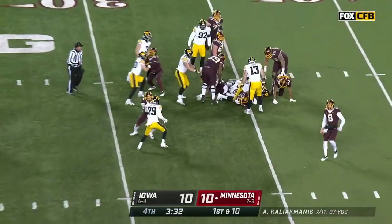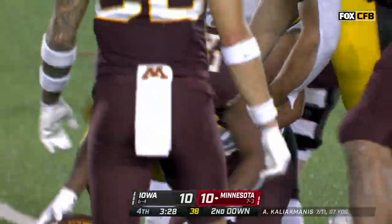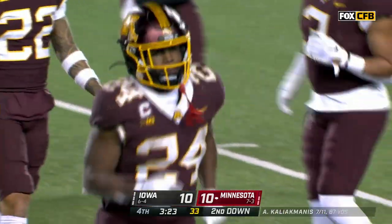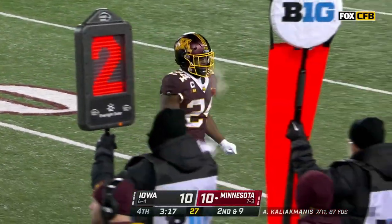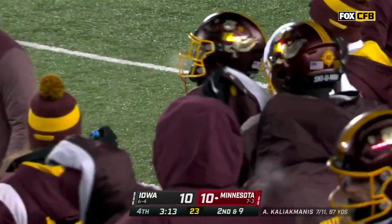Inside zone — when you get ready to do an Iowa football game, the question becomes how many scores does the Iowa defense get? Because they do get them. It hasn't happened so far today — and he's taken himself out here, gingerly getting to the sideline. Crazy things can happen if you have to put the ball in the air. This defense for Iowa has four defensive touchdowns on the year. Kaliak Manis thrown it 11 times today.